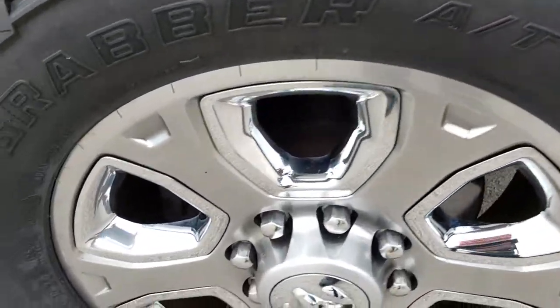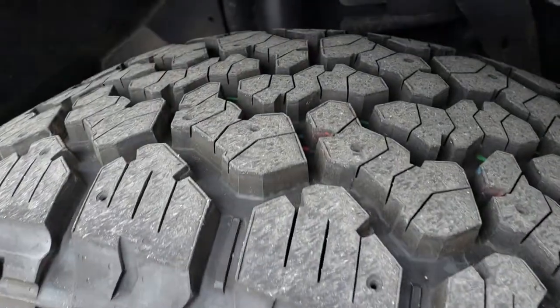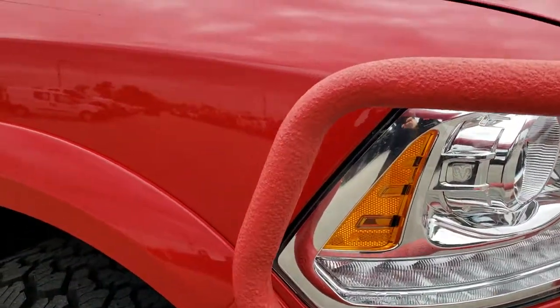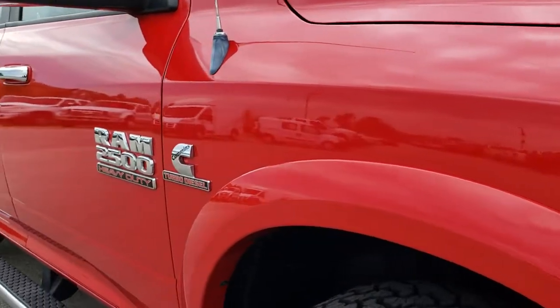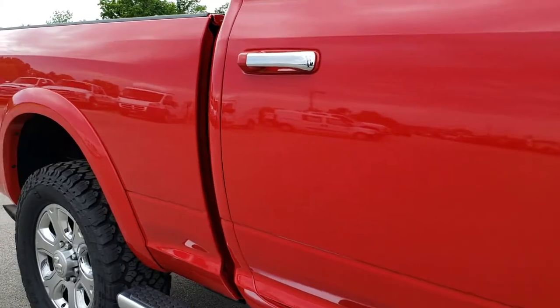The passenger side rim is in really nice shape too — no scuffs or scrapes on that, and that tire is brand new as well. As you go down this side of the truck you can see just how clean the body is, how reflective and mirror-like that paint is.